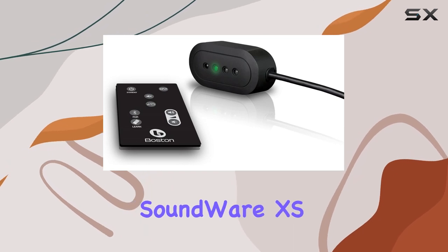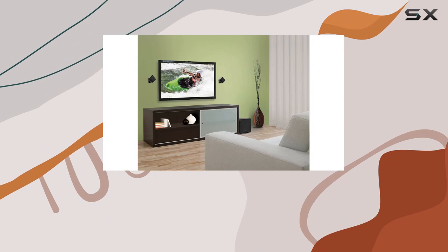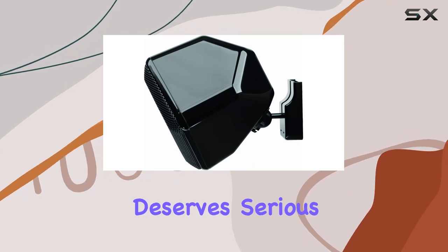In conclusion, the Boston Acoustics SoundWare XS Digital Cinema offers a perfect balance of performance, convenience, and style. If you're looking to elevate your home theater experience without sacrificing space, this system deserves serious consideration.